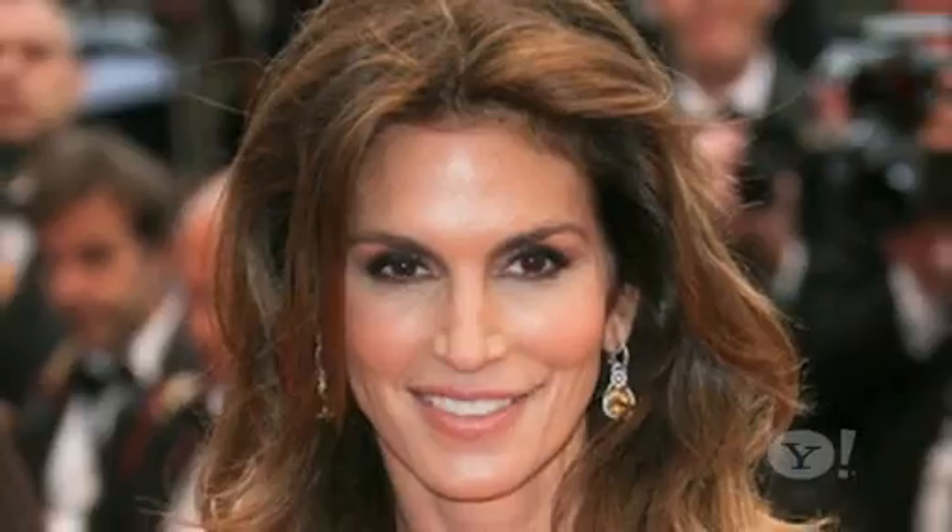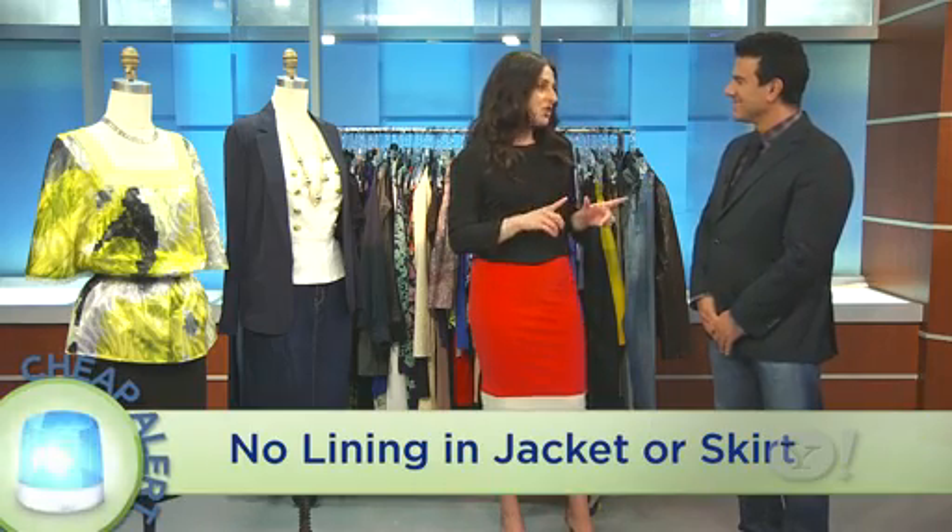Sam, thanks so much for joining us. I'm excited to be here and talk about some inexpensive fashion. And especially you, because you've worked with stars ranging from Sarah Jessica Parker to Cindy Crawford to Jen Aniston, Channing Tatum — clearly people who have bigger budgets. So what would you say is a telltale sign that the garment you're about to purchase is actually pretty cheap looking?